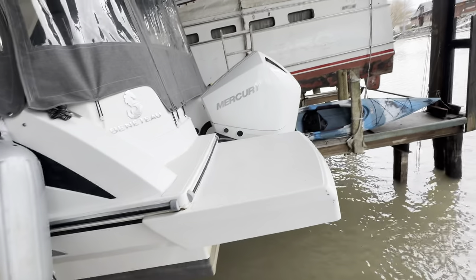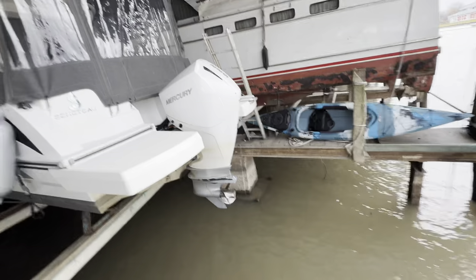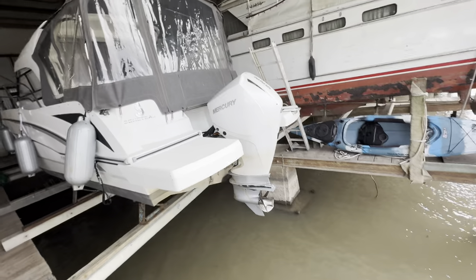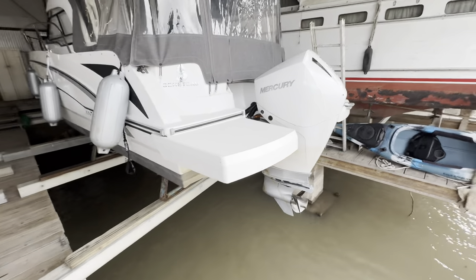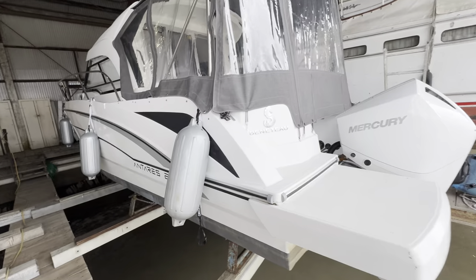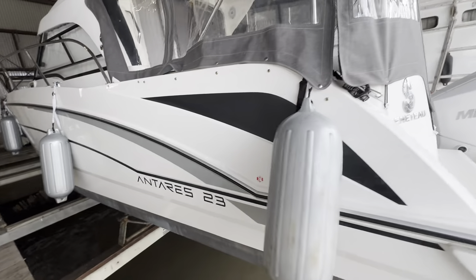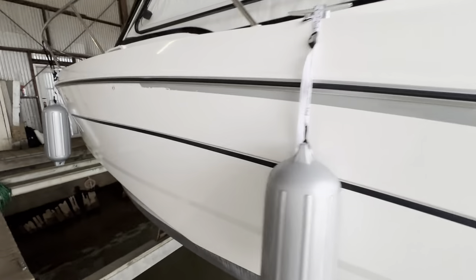This is equipped with a Mercury 225 horsepower engine. It's got the extended swim platform. The canvas is in really nice condition. This vessel's been well maintained and looks and shows like new. It comes with a dual axle trailer.